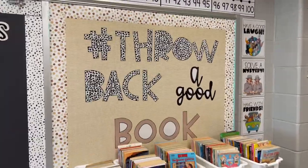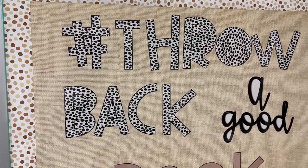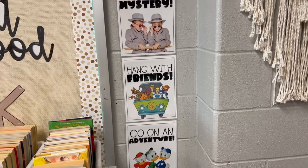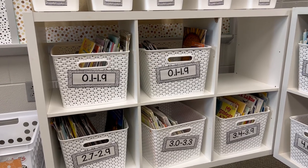For my bulletin board back here, the paper and the border is from Lakeshore Learning, and then the letters themselves with the quote and these posters here are both from Teachers Pay Teachers. I love the addition that they have made to my library.